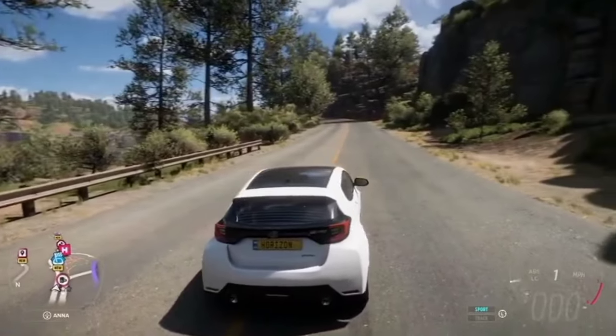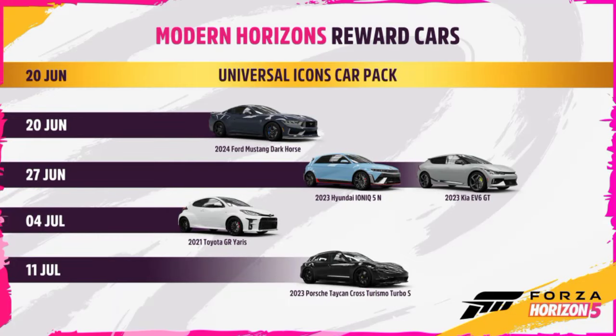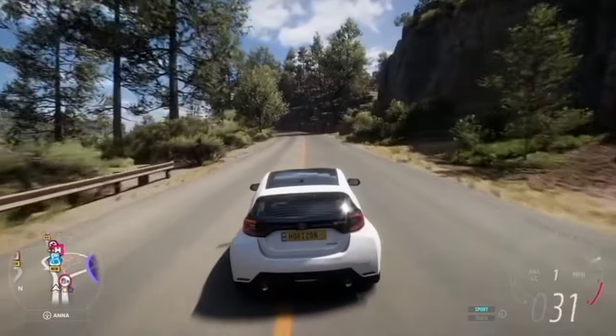Available from July 4th until July 11th. Running on sheer force of vigor and with a willingness to take you from point A to point B in the least number of seconds possible, the 2021 Toyota GR Yaris is taking its shot as your new favorite hot hatch.